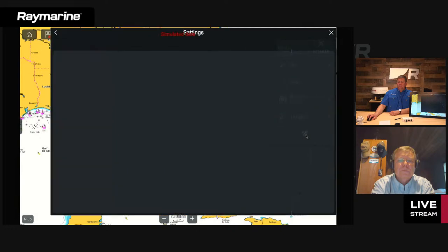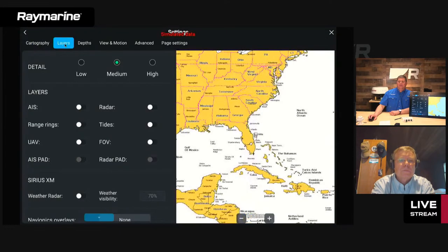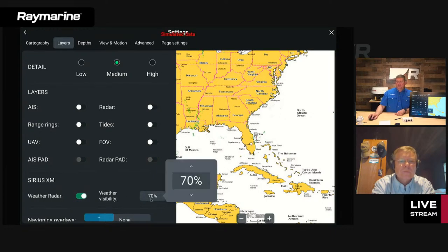In the settings menu, go to layers because weather radar is a layer that can be turned on or off. Scroll down to find a section called SiriusXM. When you turn on the weather radar, it adds to the chart — there's some weather activity in Louisiana and offshore Florida. There's also a control to adjust transparency. Right now it's at 70%, so you can partially see through the weather radar, which is important on a navigation chart where you want to see nav aids, buoys, and depth soundings.